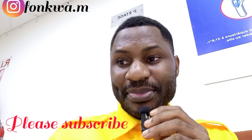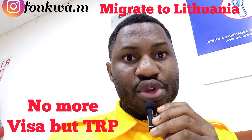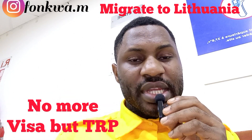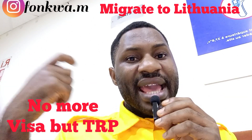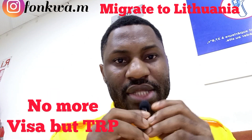The Lithuanian government recently passed a bill stating that there are no more Lithuanian study visas or D-type visas, which means that international students are going to be moving to Lithuania via other pathways — that is, external sponsors.